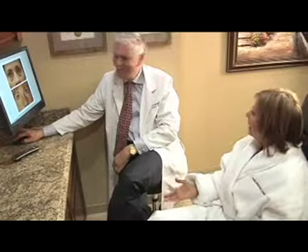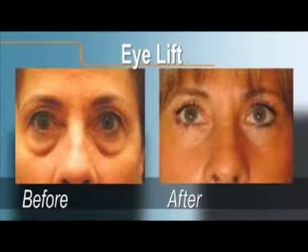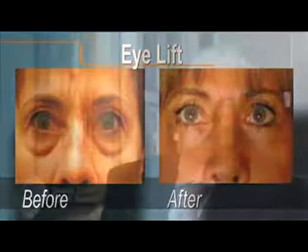The upper and lower procedures are quite different. In the upper procedure, usually it's a removal of some excess skin that hangs down on the lashes. In the lower procedure, usually it's a redraping of the skin, but mainly you're moving the fat around so that you don't have a bulge underneath your eye.